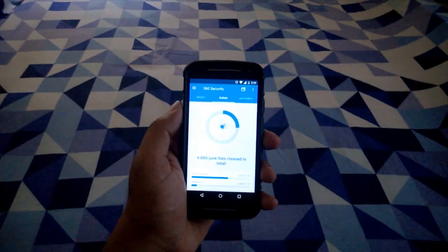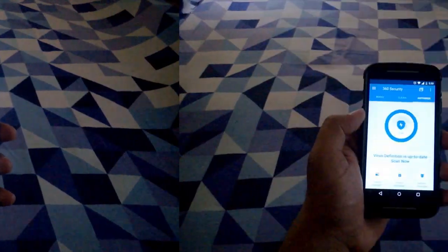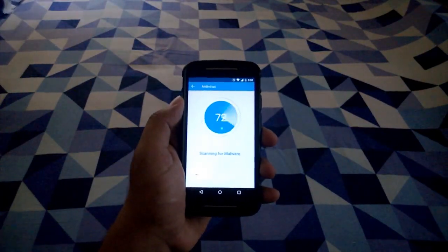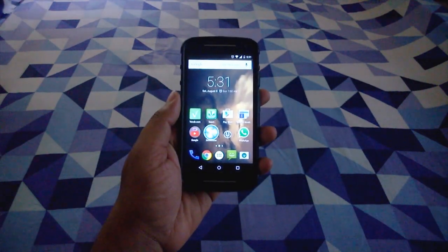Cleaner deletes useless Android system files, large files, and app cache for an instant speed boost to your Android performance. Then you have the antivirus which scans installed apps, memory card content, and new apps automatically — it basically protects all aspects of your mobile life. You also have a nicely animated one-tap booster to boost your phone's engine.